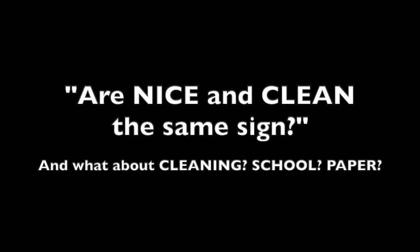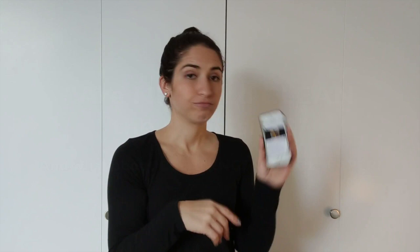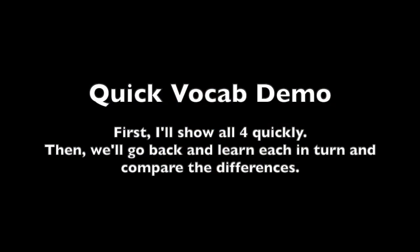Are NICE and CLEAN the same sign? What about CLEANING, school, paper? You all asked me, and I read and responded already, but I wanted to show others that maybe have the same question.